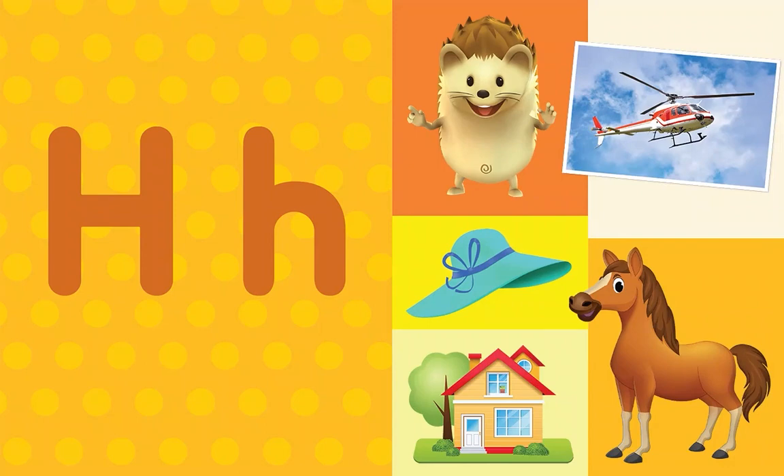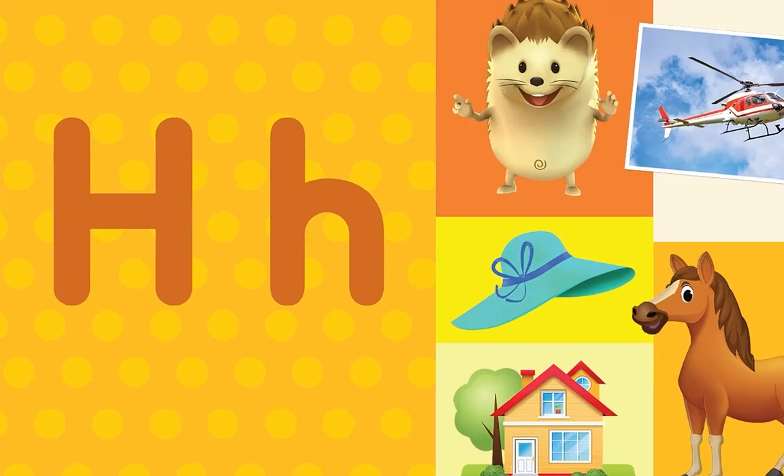What letter do all these words start with? H! That's right — the letter H!